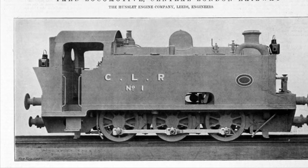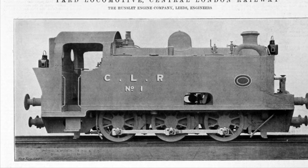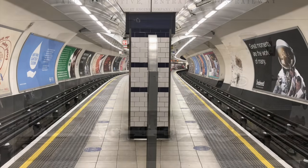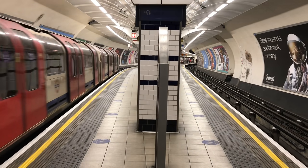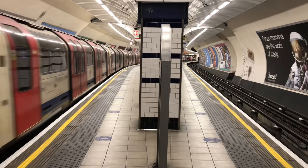The Central London did have some steam locomotives for maintenance work — which isn't super relevant to the rest of the story, but I just like steam trains, so here's a picture of one of them. The coaches were fairly spacious and well upholstered compared to those on the City and South London. They also included straps for standing passengers, another innovation from America.